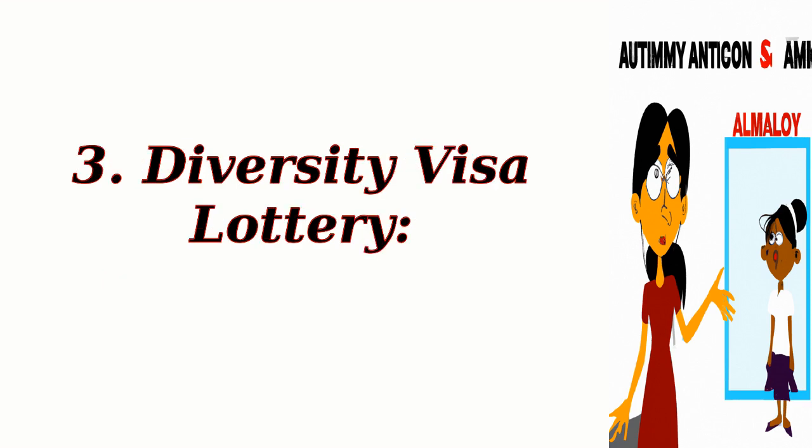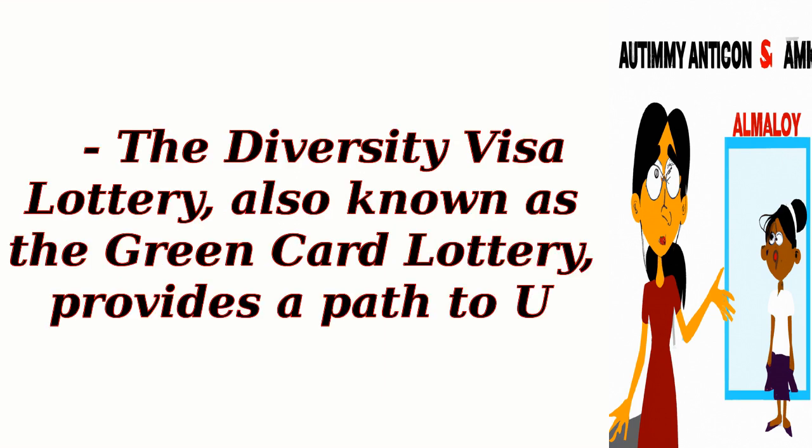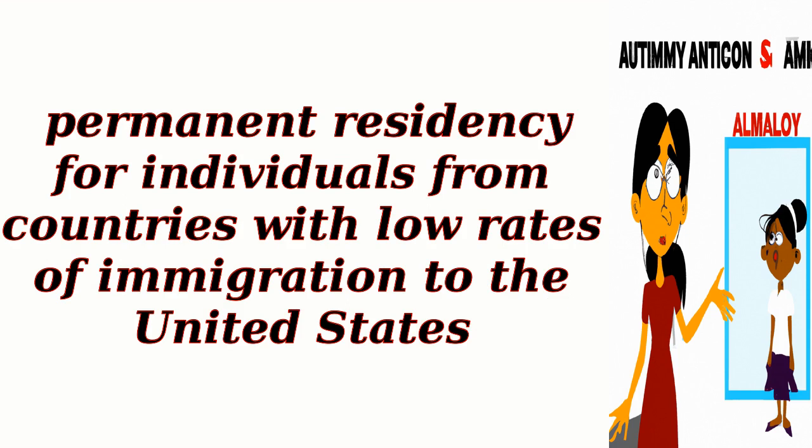3. Diversity Visa Lottery. The Diversity Visa Lottery, also known as the Green Card Lottery, provides a path to U.S. permanent residency for individuals from countries with low rates of immigration to the United States.